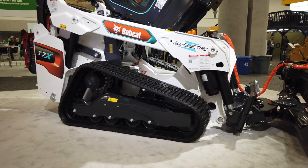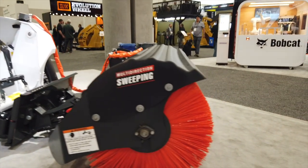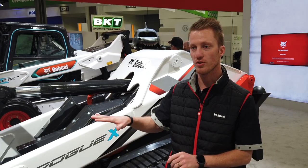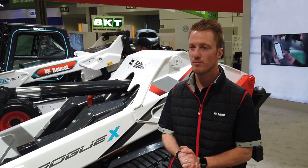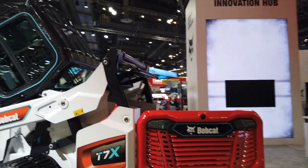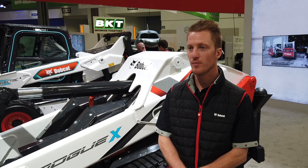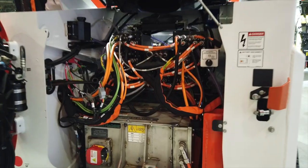When I say all-electric, it's because there is no hydraulics on this machine. We have a battery that powers both the electric drives and electric actuators to let the machine do its work — the first in the industry in terms of all-electric. We're just entering production for the T7X with a limited build, and the first units will be going to some belt rentals.